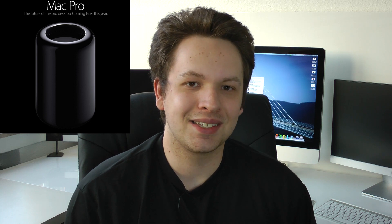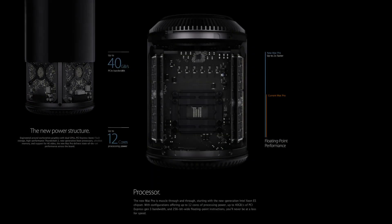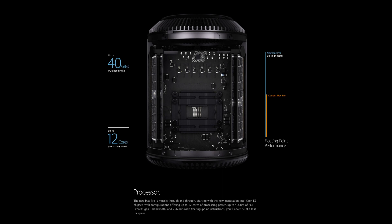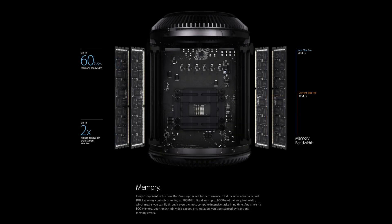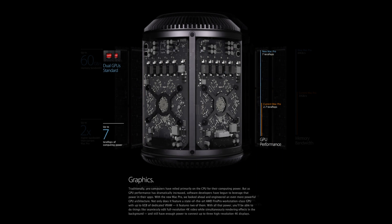We will now have the latest Intel Xeon processors, dual GPU as standard, and 6 Thunderbolt outputs, so you can connect up to 6 displays or Thunderbolt hardware in general — also Thunderbolt 2.0. SSD storage with speeds up to 1GB per second, which is absolutely insane and basically doubles the performance of my Samsung SSD in the Alienware.